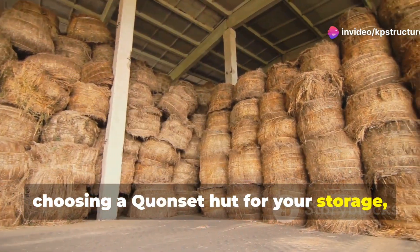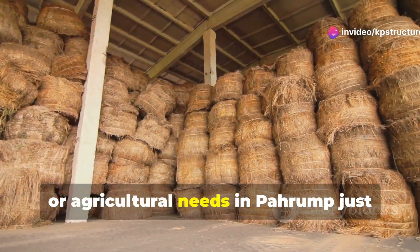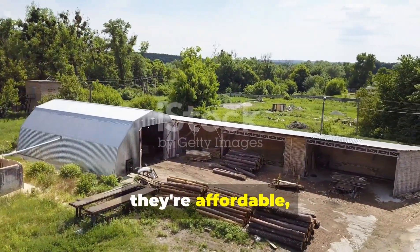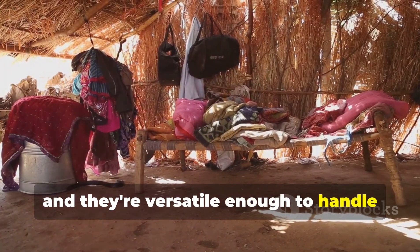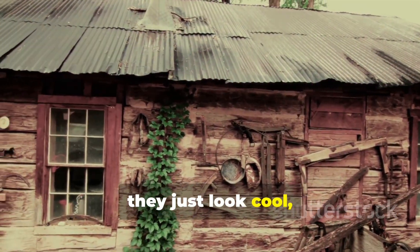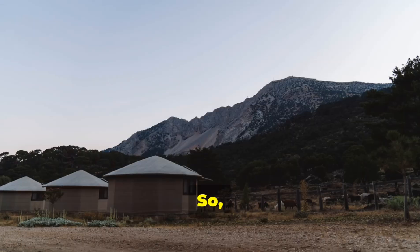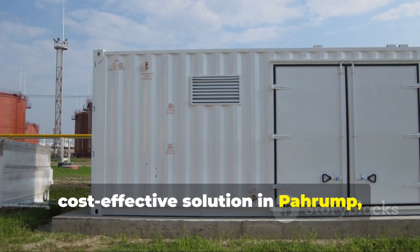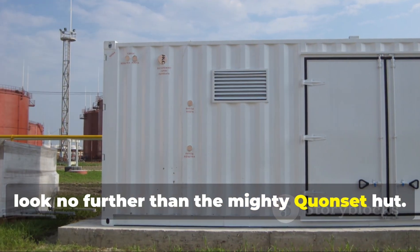At the end of the day, choosing a Quonset hut for your storage, workshop or agricultural needs in Pahrump just makes sense. They're durable, they're affordable and they're versatile enough to handle just about anything you throw at them. Plus, they just look cool — like something out of an old western movie. So if you're looking for a practical and cost-effective solution in Pahrump, look no further than the mighty Quonset hut.